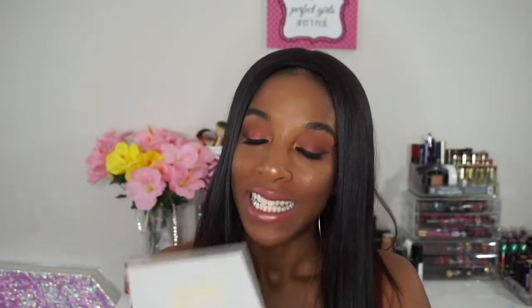Moving on to the eyeshadow palette — this one is called Yes Please, and it's a pressed powder shadow palette. This is what the outside packaging looks like. I like the white but it gets dirty really fast. The names are on the back, same concept as the highlighters. No mirror — I wish it had one — but small problems.